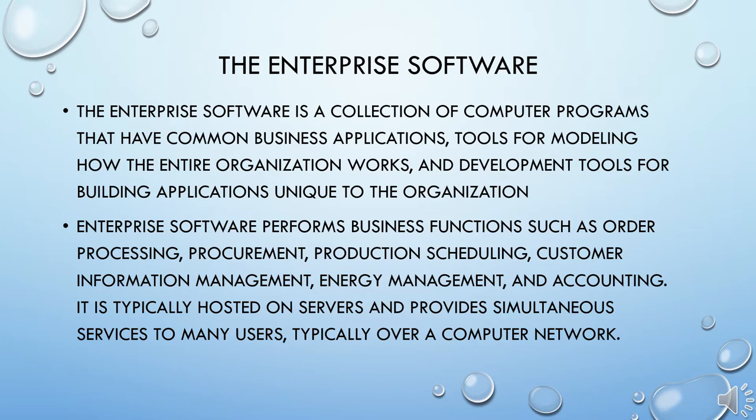Enterprise software also has a collection of computer programs with common business applications, tools for modeling how the entire organization works, and development tools for building applications unique to the organization. It performs business functions such as order processing, procurement, production scheduling, customer information management, energy management, and accounting. It is typically hosted on servers and provides simultaneous services to many users, typically over a computer network.